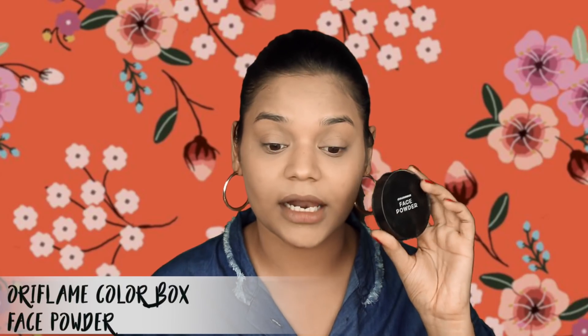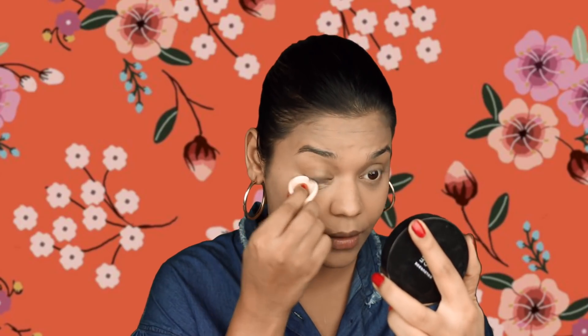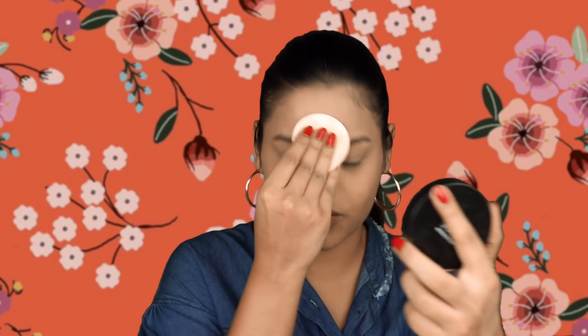The next step is setting the foundation in place so it does not budge. I'm taking the Oriflame Color Box face powder — it comes with a puff — and I'm picking some up with the tip of the puff and setting my under-eye area, because foundation there will start to crease really soon. I'm also taking a little on my smile lines and a bit over my T-zone since I get oily there.